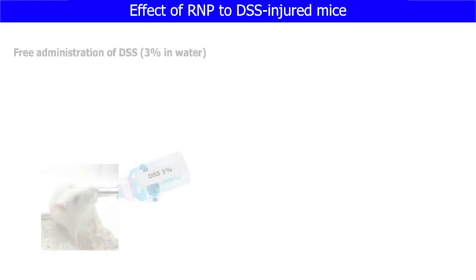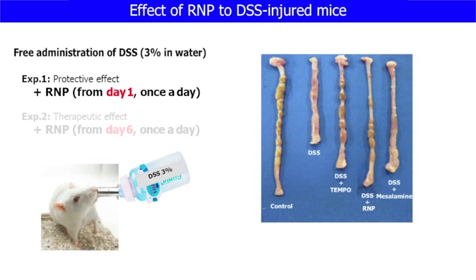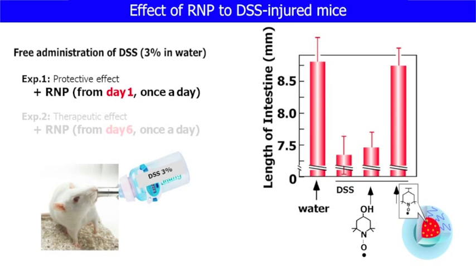Let me move to the therapeutic effect of our nanoparticle for ulcerative colitis mice. We carried out two different experiments: one is protective effect, and the other is therapeutic effect. In the case of protective effect, we administered our nanoparticle once a day along with free administration of DSS. Colon length was measured, and nanoparticle-treated mice recovered colon length to almost control level.